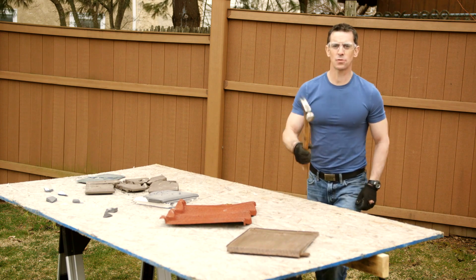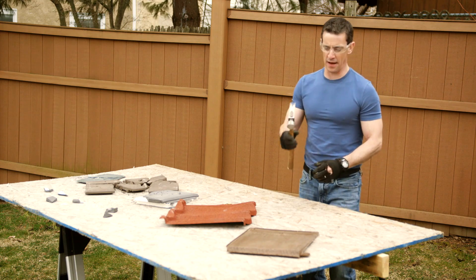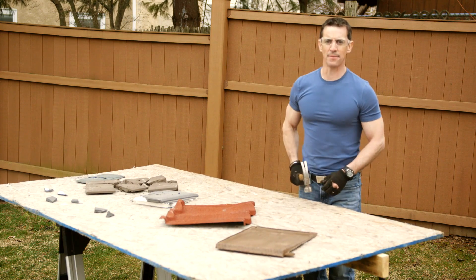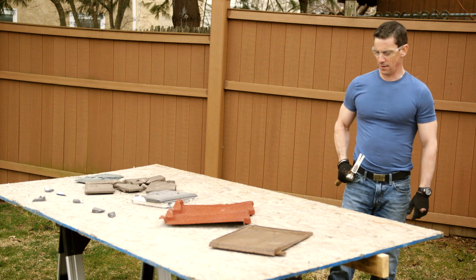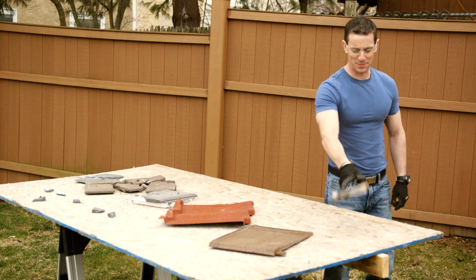DaVinci Roofscapes — this is what I have on my house to protect my family and my investment. Looks pretty good. Let's up the ante.